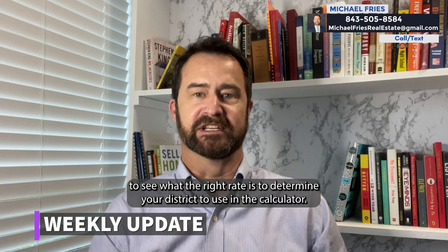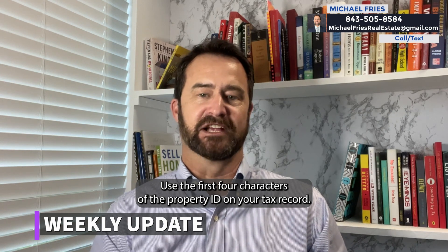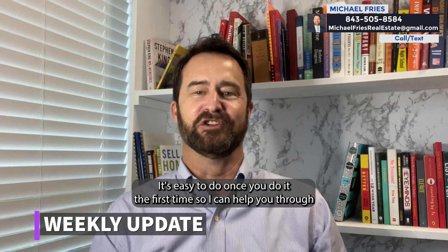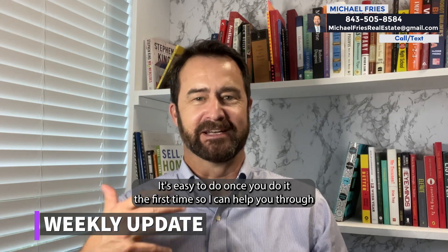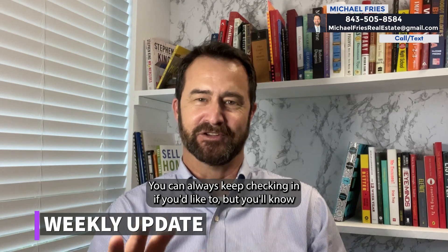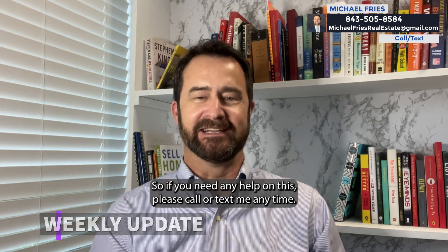To determine your district when using the calculator, use the first four characters of the property ID on your tax bill. Please call or text me if you'd like some help on this. It's easy to do once you do it the first time, so I can help you through it. You can always keep checking it, but you'll know after you do it the first time. So if you need any help, please call or text me anytime.